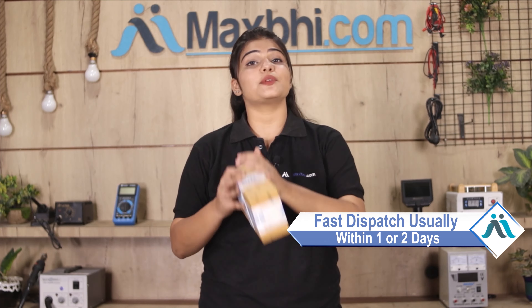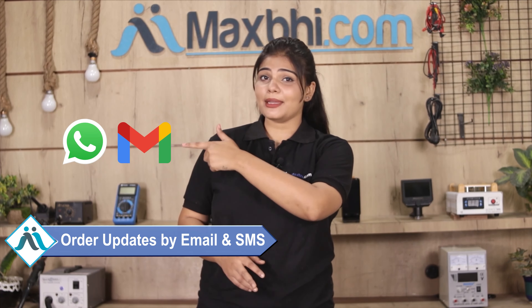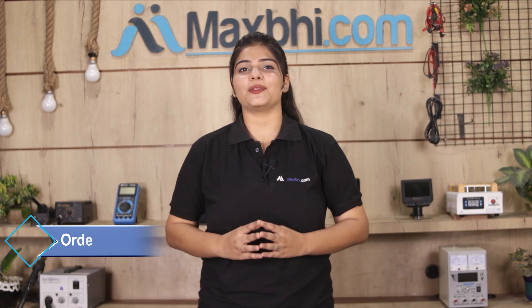Once your payment is done and your order is processed, it will be safely packed and dispatched within 1 or 2 days. And yes guys, shipping is free, so you just have to pay for the product and nothing else. You will receive all your order updates and tracking details regularly via email or phone, which you can check in your order status.